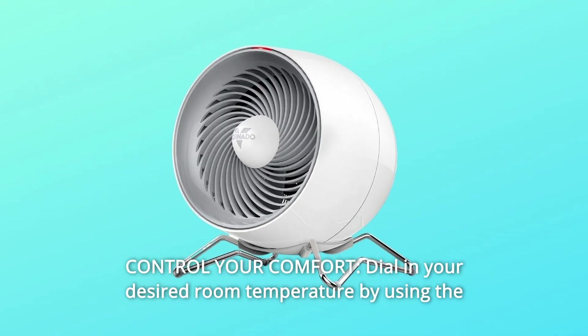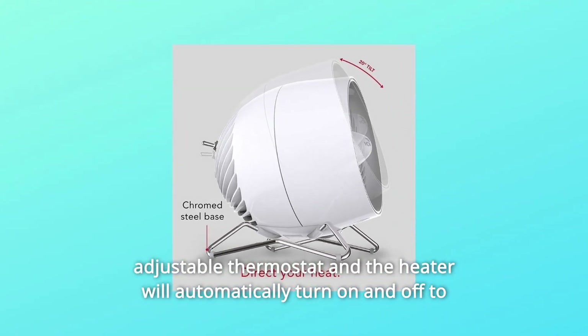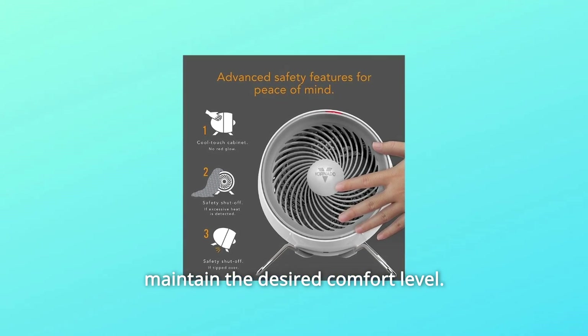Number 4: Control your comfort. Dial in your desired room temperature by using the adjustable thermostat, and the heater will automatically turn on and off to maintain the desired comfort level.